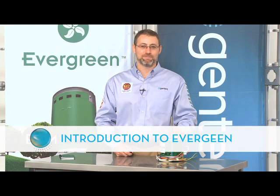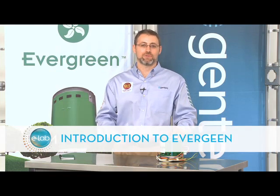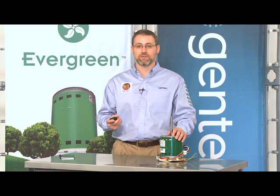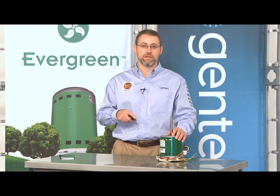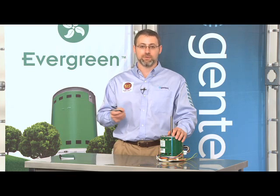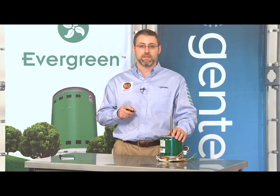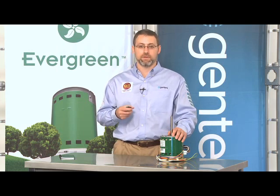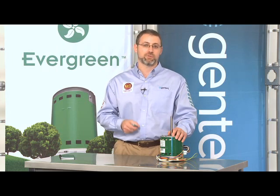Would you agree with the following three statements? That most systems sold today have PSC, Permanent Split Capacitor Induction Motors. That most homeowners do not run that fan continuously because it makes too much noise and costs too much money to run on a continuous basis. And that running the fan continuously would increase the effectiveness of indoor air quality products and help destratify the home.